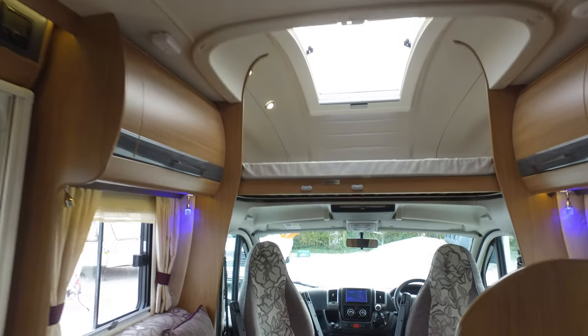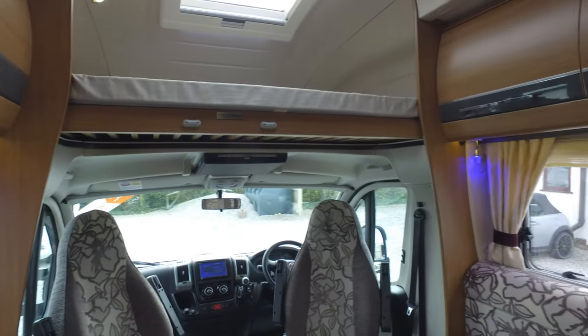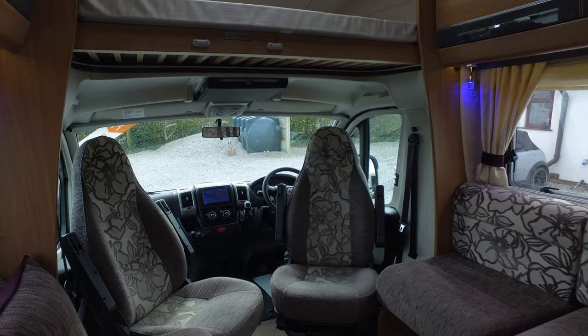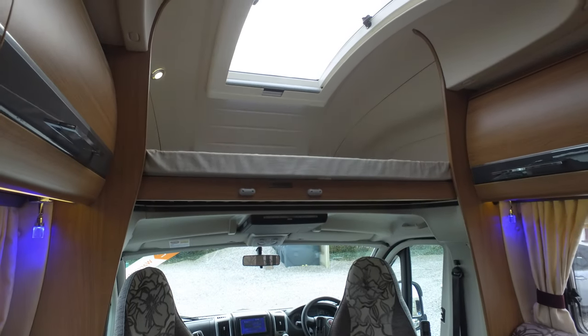This video is just to give you an idea of what it's like in and around the motorhome, but if you have any more questions or would like a personalised video to show areas that maybe we haven't shown in this one, please give us a call or send us an email. Thank you.